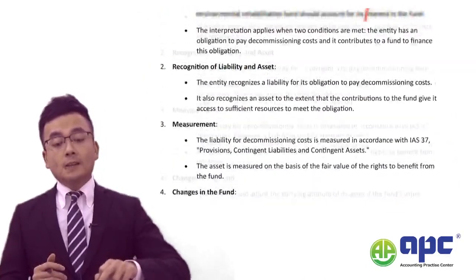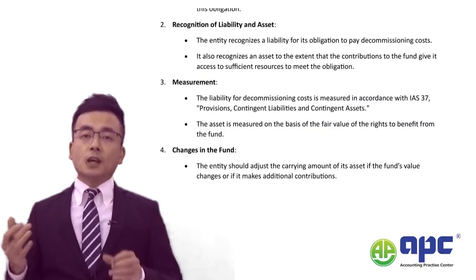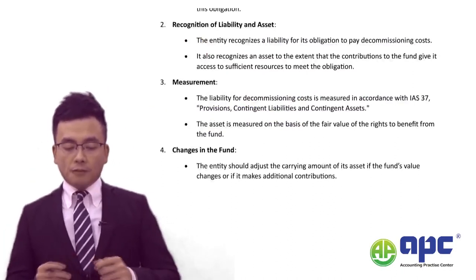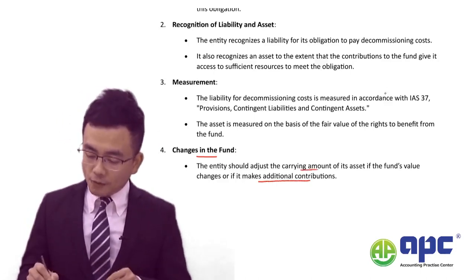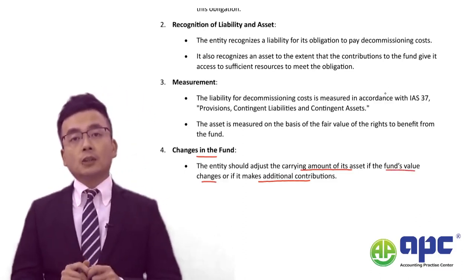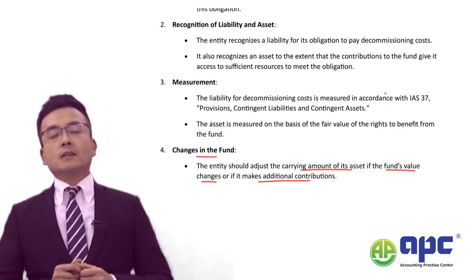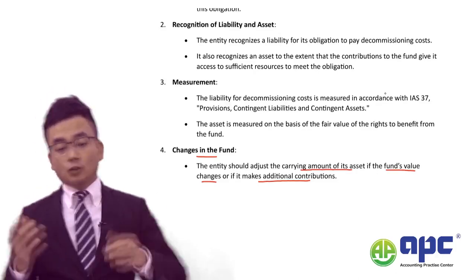Making sure you're ready for that, here are a few principles to copy into your exam answer. First, the same knowledge from IFRIC No. 1 applies to the decommissioning cost of $5 million. However, for changes in the fund: if we make additional contributions, we adjust the carrying value of the decommissioning asset. If the fund value changes, the decommissioning asset changes accordingly — for example, increasing by $0.1 million with a corresponding gain in P&L.